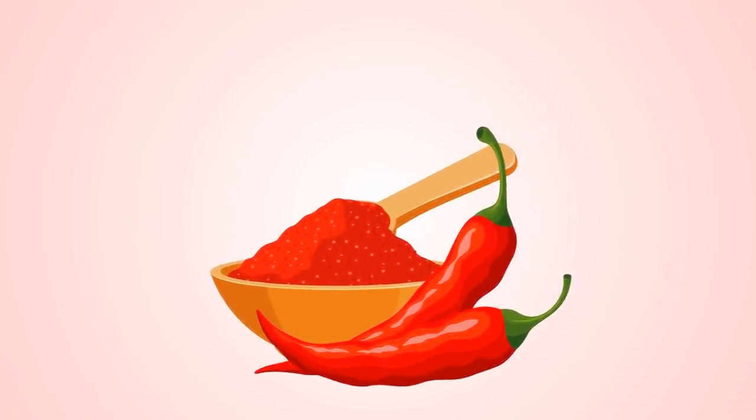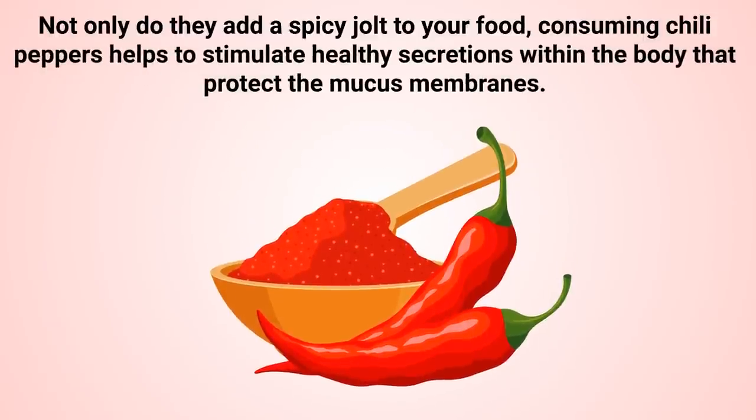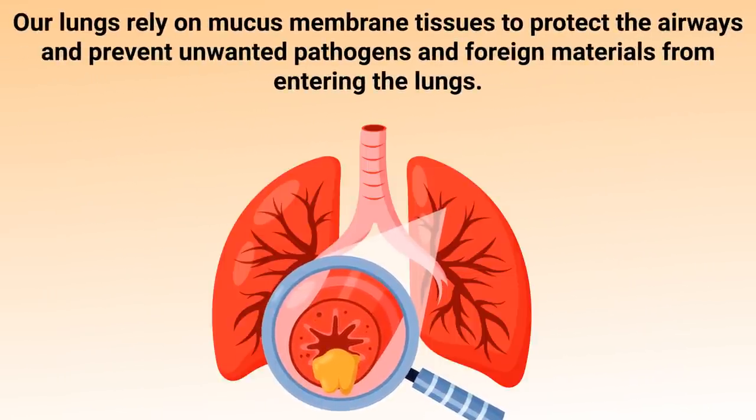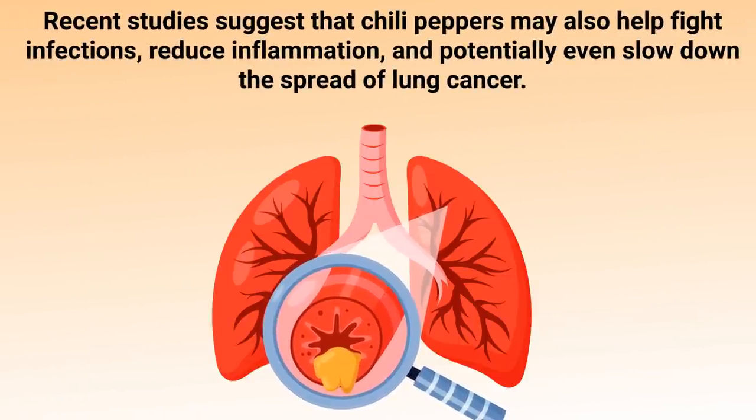Then there are chili peppers, which are frequently used in Mexican cuisine and other cultures around the world. Not only do they add a spicy jolt to your food, consuming chili peppers helps to stimulate healthy secretions within the body that protect the mucous membranes. Our lungs rely on mucous membrane tissues to protect the airways and prevent unwanted pathogens and foreign materials from entering the lungs. Recent studies suggest that chili peppers may also help fight infections, reduce inflammation, and potentially even slow down the spread of lung cancer.